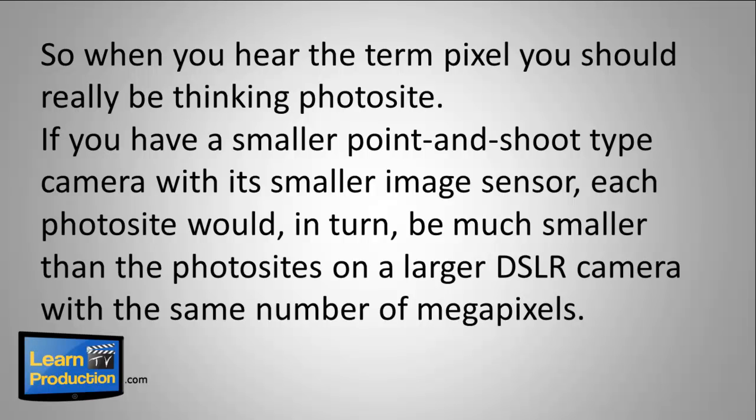If you have a smaller point-and-shoot type camera with its smaller image sensor, each photo site would, in turn, be much smaller than the photo sites on a larger DSLR camera with the same number of megapixels.